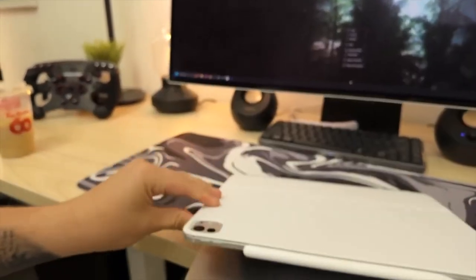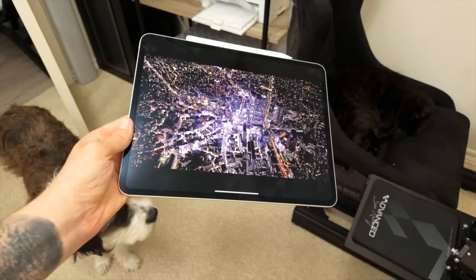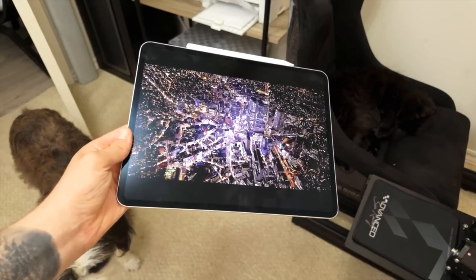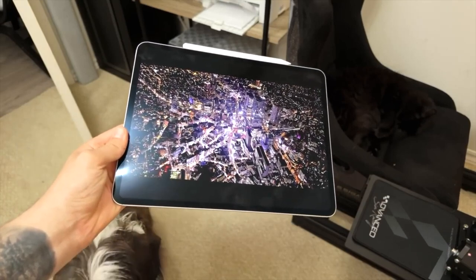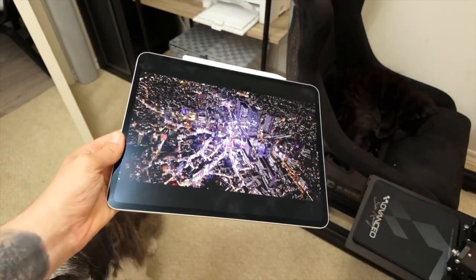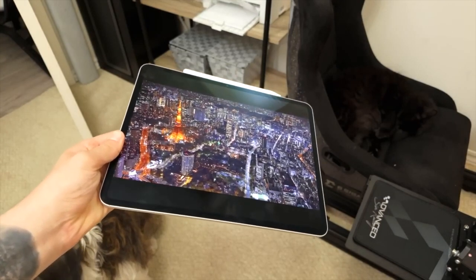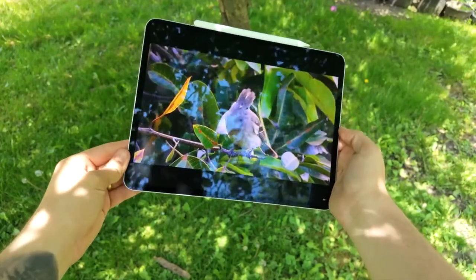In my time using it, never once did it feel slow on the 9-core model — it is incredibly fast. The thing that stands out the most, other than the thin design, is the display. Yes, it is the world's best display. This was the only device where I felt the screen was too bright and needed to be turned down. The tandem OLED is amazing — a lot better than mini-LED and much better than LCD.